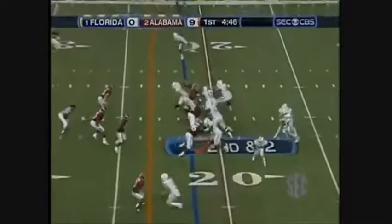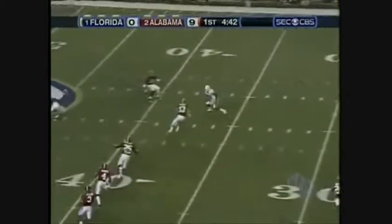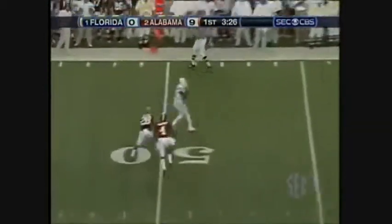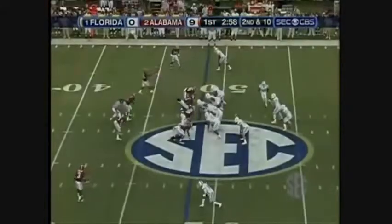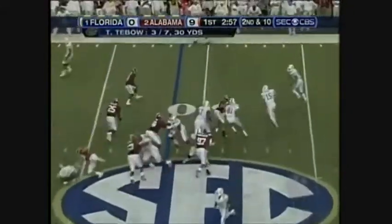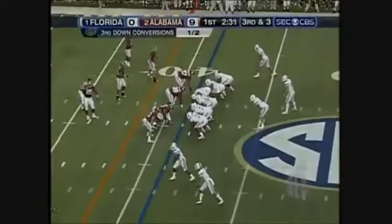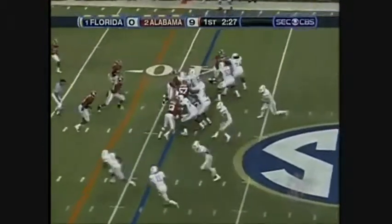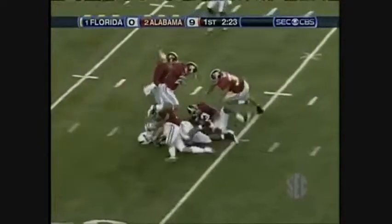Brandon James in motion. Tebow drills it. First down, out to the seven. Right side, Brandon James, good for a first down. Emmanuel Moody, who's been out the last two games, is in. Tebow fakes the pitch, turns the corner. Fires it. First down at the five.